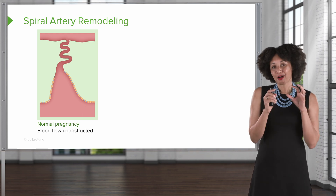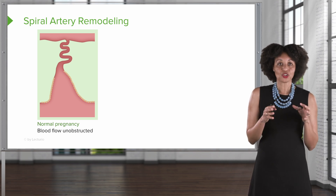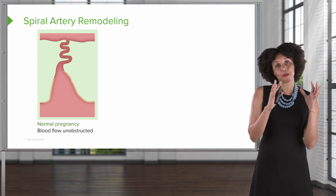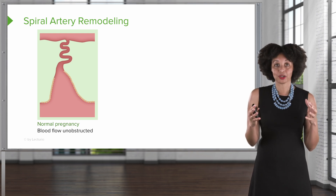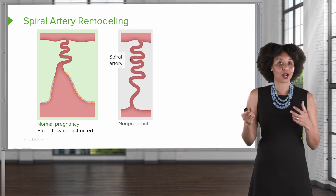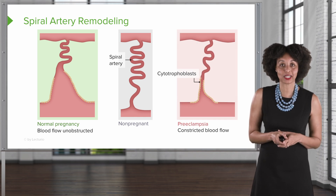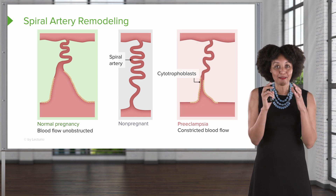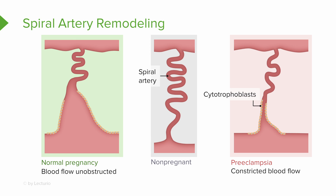Let's talk about the vascular remodeling that goes on with the placenta. Looking at this graphic: during a normal pregnancy, spiral arteries innervate into the uterine wall to supply blood flow, and those vessels are opened up to increase blood flow. Now look at what happens with preeclampsia — vasospasm has actually narrowed the blood flow. When we have constricted blood flow, cytokines are produced because the body senses something is wrong, causing inflammation and further decreasing blood flow.